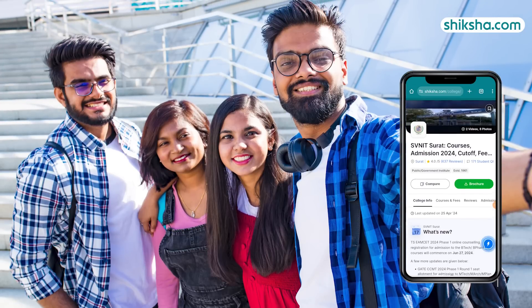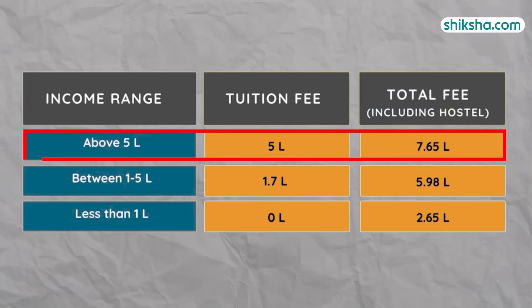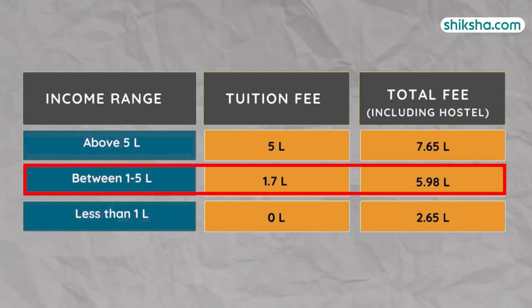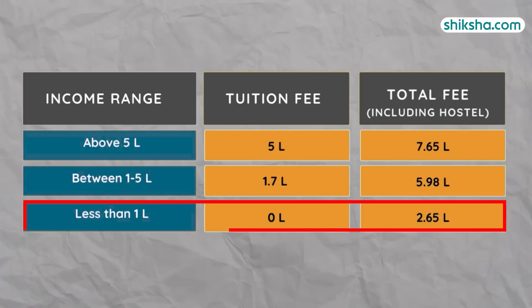Coming to the cost of the programme, the tuition fee varies as per parental income. For incomes above 5 lakh, the fee is 5 lakh. For incomes between 1 lakh and 5 lakh, the fee is 1.7 lakh. And for incomes below 1 lakh, the fee is waived.